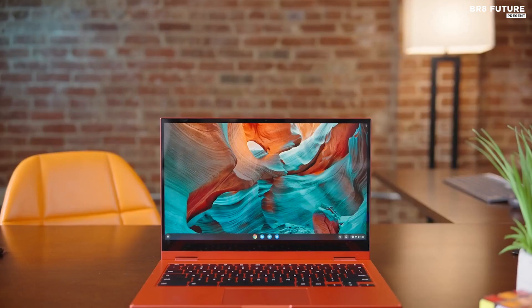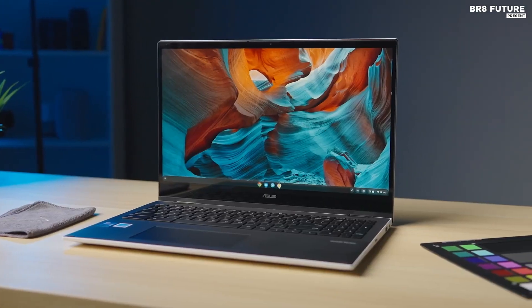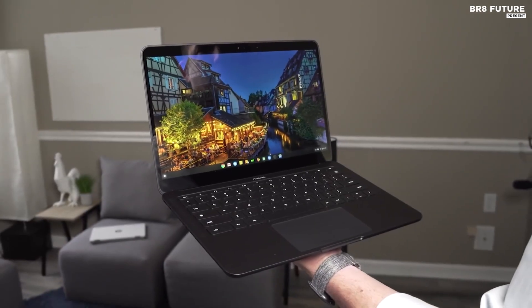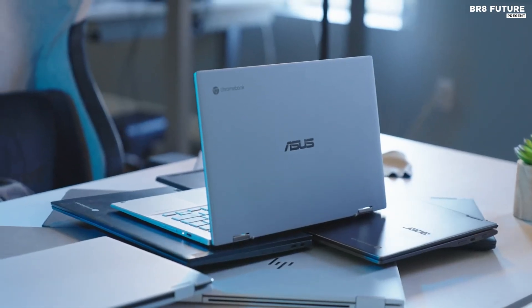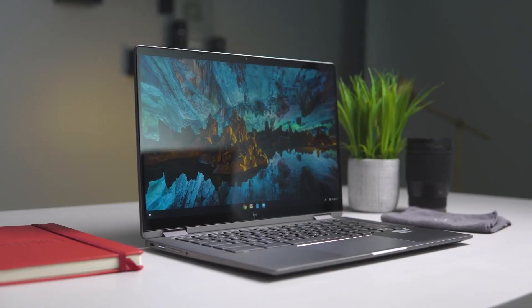After over a decade on the market, Chromebooks have finally normalized themselves as a system and soundly taken over households through schools, as over 40 million students use Chrome OS for education. For power users looking for an it-just-works laptop, or parents needing a computer that kids can't break or infect every week while looking for free Fortnite, Chromebooks are the perfect low-maintenance, high-security laptops.